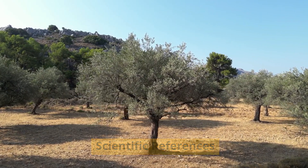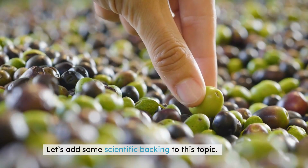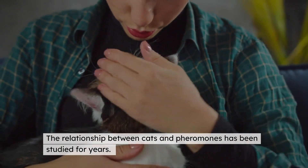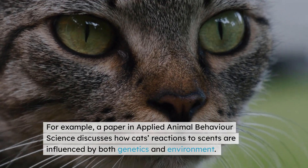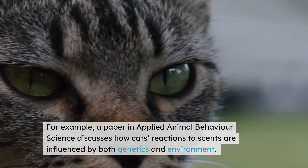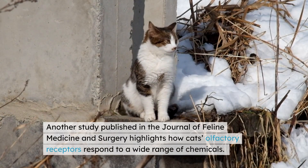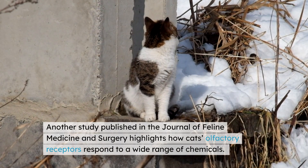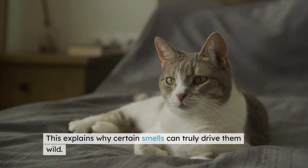Let's add some scientific backing to this topic. The relationship between cats and pheromones has been studied for years. For example, a paper in Applied Animal Behavior Science discusses how cats' reactions to scents are influenced by both genetics and environment. Another study published in the Journal of Feline Medicine and Surgery highlights how cats' olfactory receptors respond to a wide range of chemicals. This explains why certain smells can truly drive them wild.